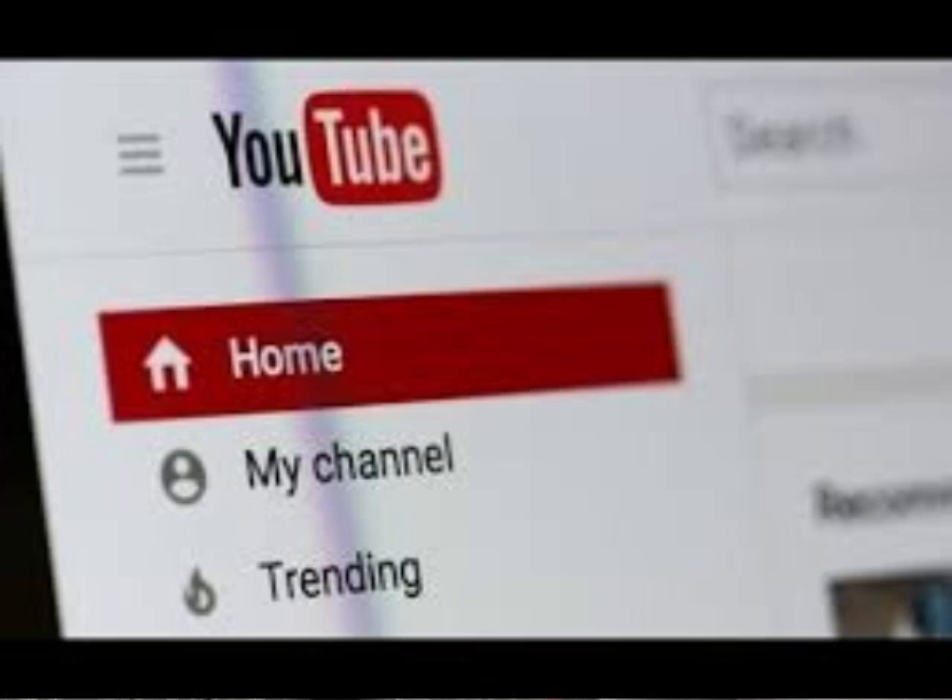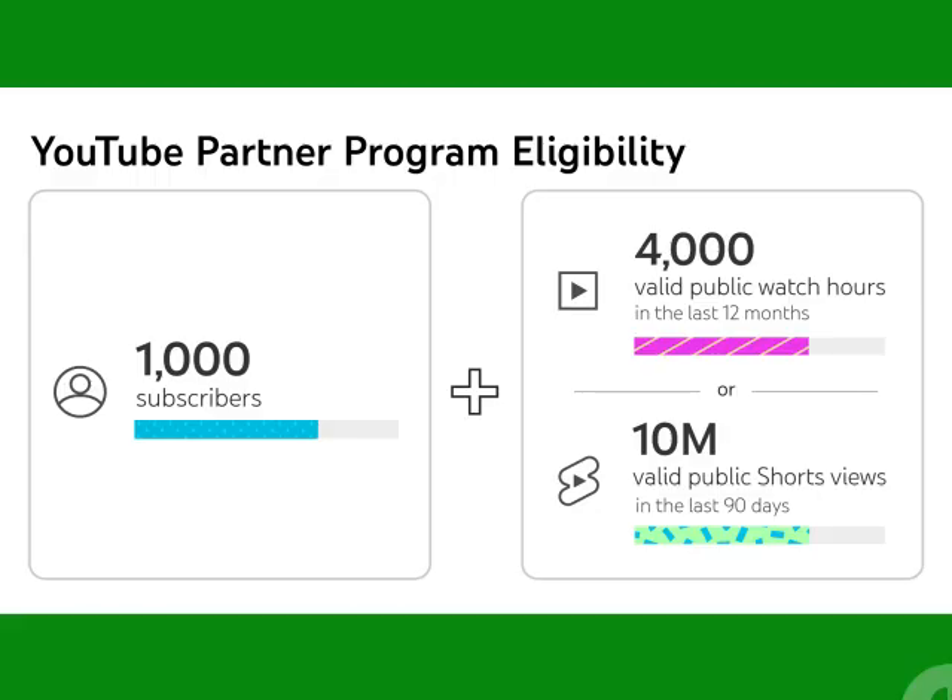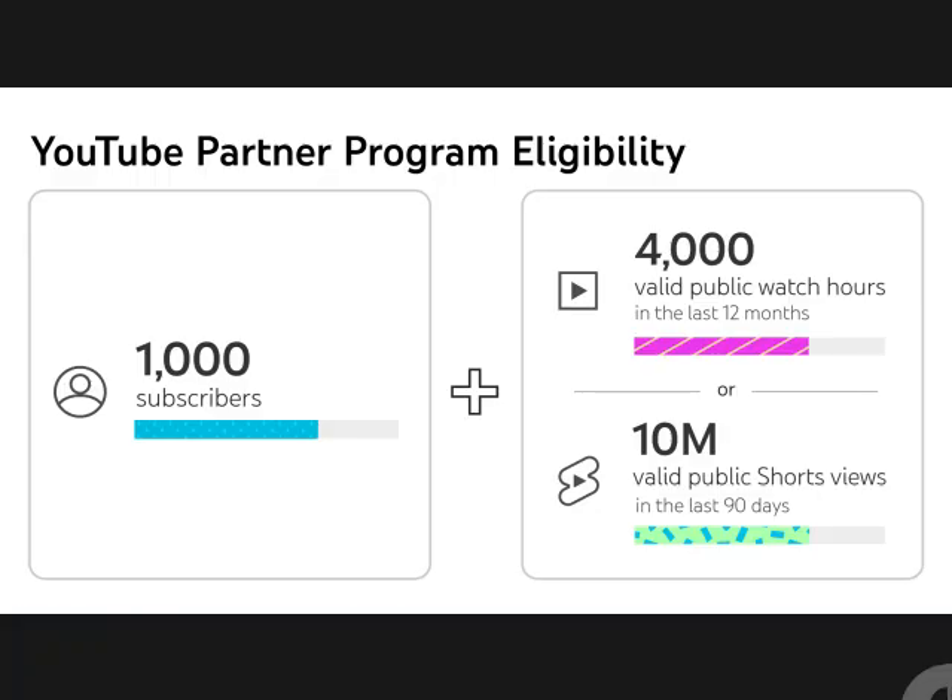Alright guys, first things first — before you can start raking in the dough, YouTube needs to know you're the real deal. We're talking about their eligibility criteria. First up, you gotta hit that 1,000 subscriber milestone.